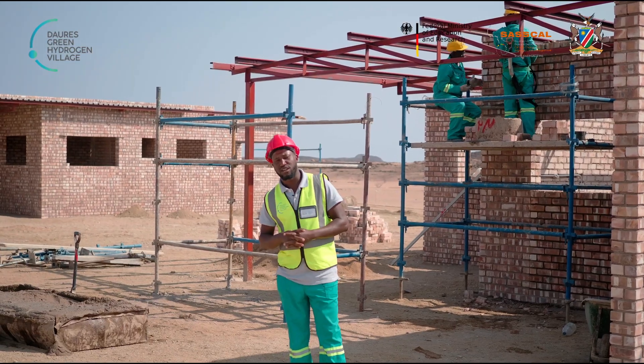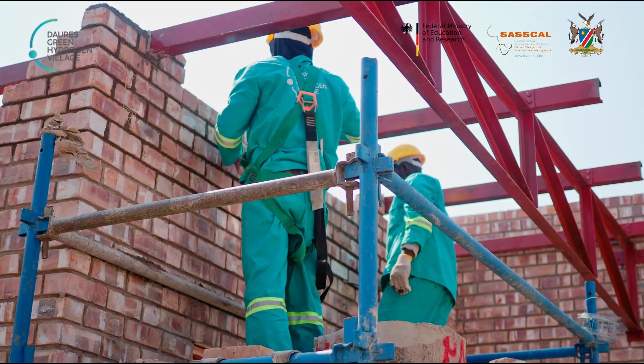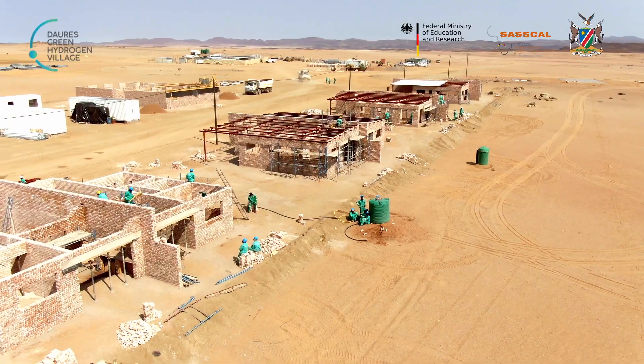Our focus for the month is working on heights. We are emphasizing on scaffolding and safety harnesses.